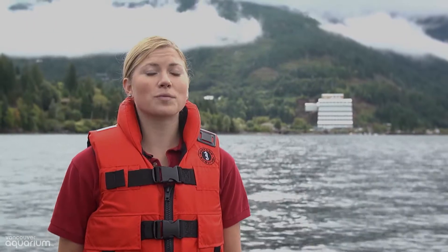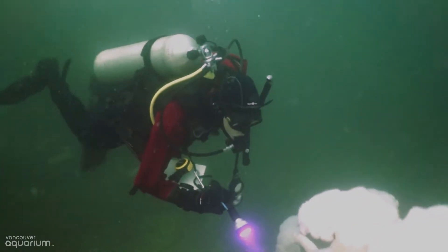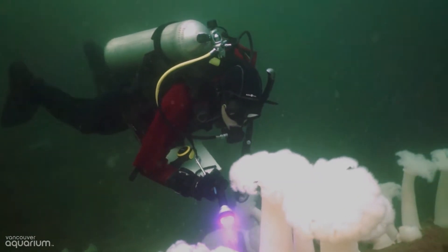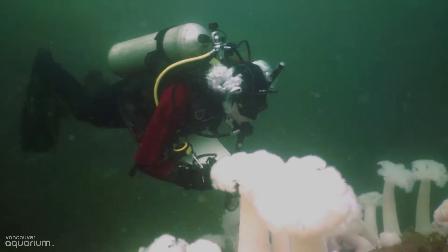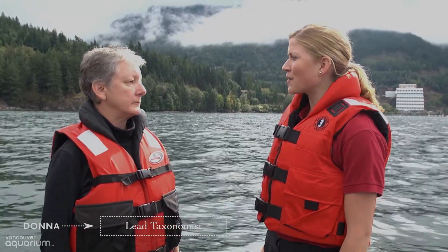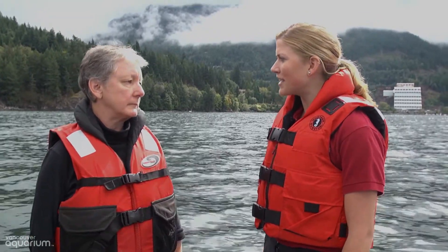Mine water discharge really impacted the fish and fish habitat in this area, but Britannia and Howe Sound are now in recovery, and one way that researchers can monitor change is by repeated dive surveys over time. That's why we have lead taxonomist from the Vancouver Aquarium, Donna, here to help us out.